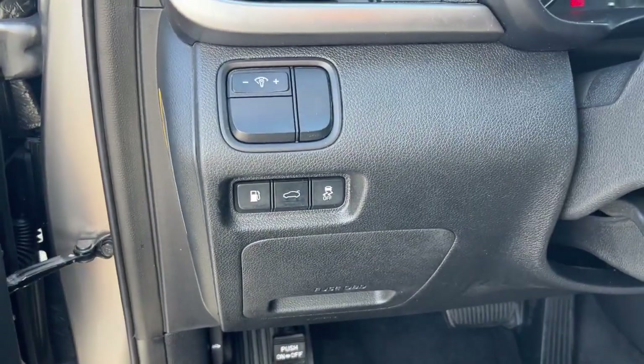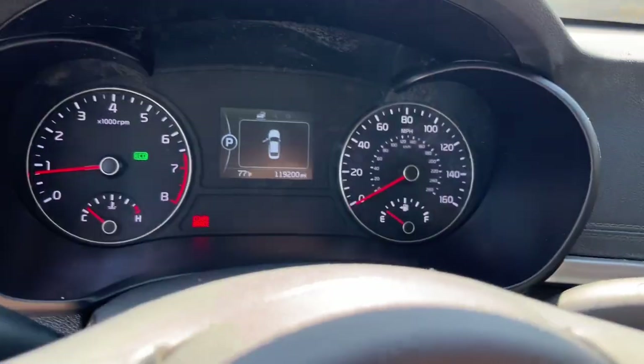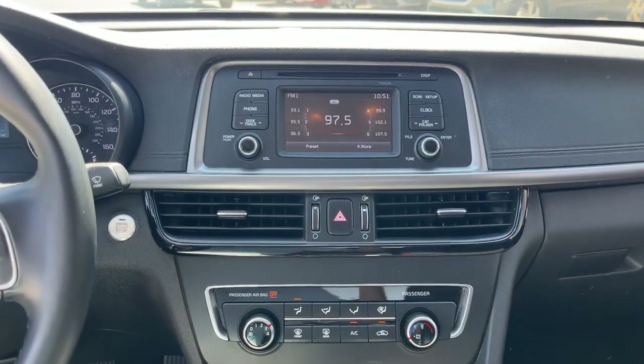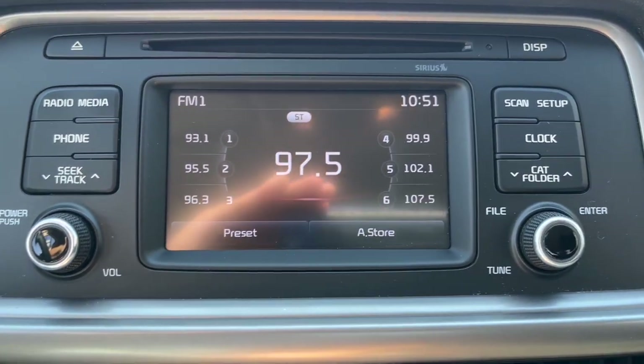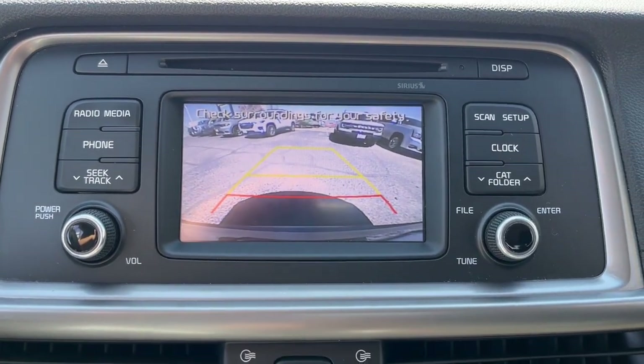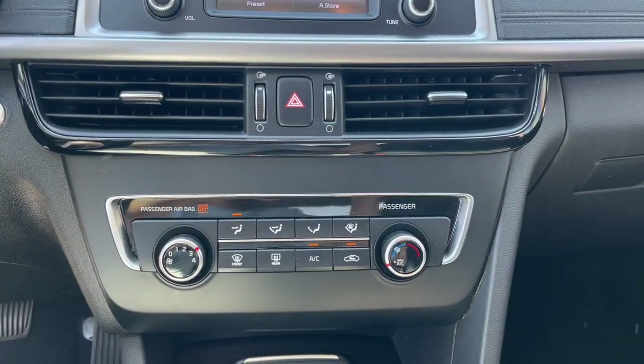These are just some of the great options this vehicle comes with: keyless entry, heated mirrors, satellite radio, backup camera, steering wheel audio controls, electronic stability control, aluminum wheels, alarm, Bluetooth, and leather steering wheel.